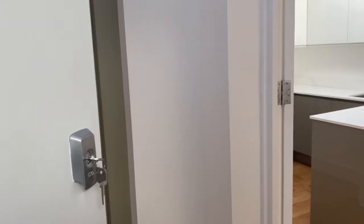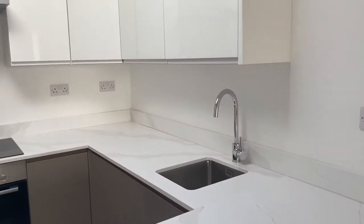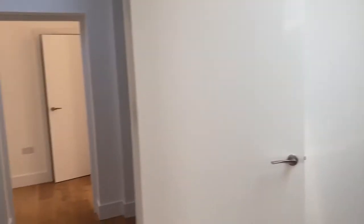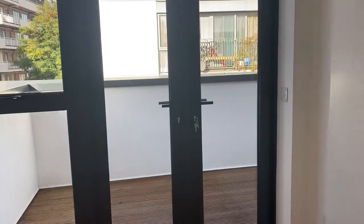Coming through the main door here, I've taken the stairs to the property but you can see the lift for the development actually has a private entrance just for this floor, so you can get the lift directly into the apartment, which is very handy. Then coming through, just to the right of the hallway you can see the kitchen area and then the reception space leading out to one of the balconies.